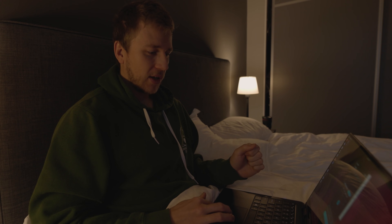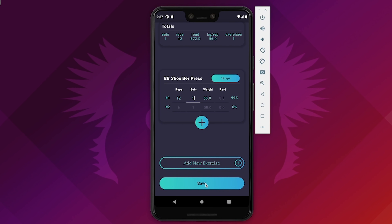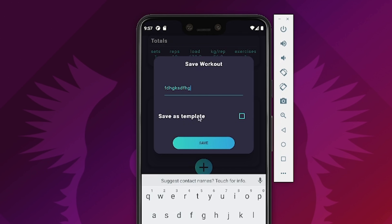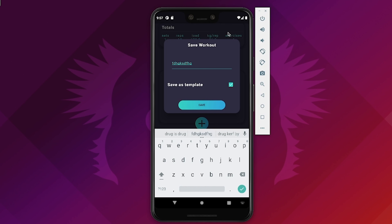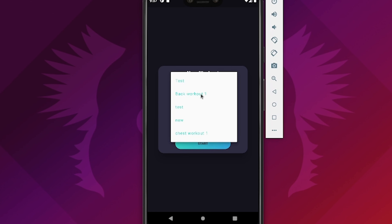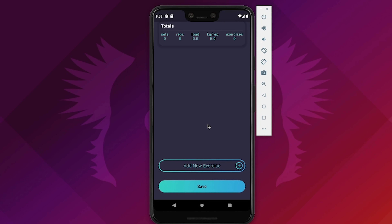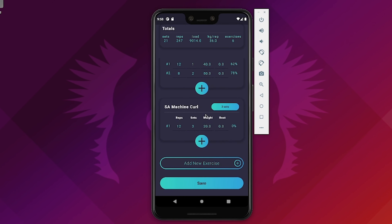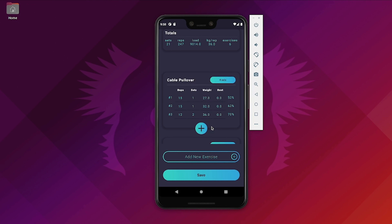I've also created a save function. When you press save, you get to name the workout, and if you want to save it as a template, you can name it and toggle that option so you'll be able to repeat the workout later. You can also redo a previous workout — if you press the previous workout option, it will load everything from your last session, so you can very easily repeat a workout without having to retype all the reps, sets, and weights.